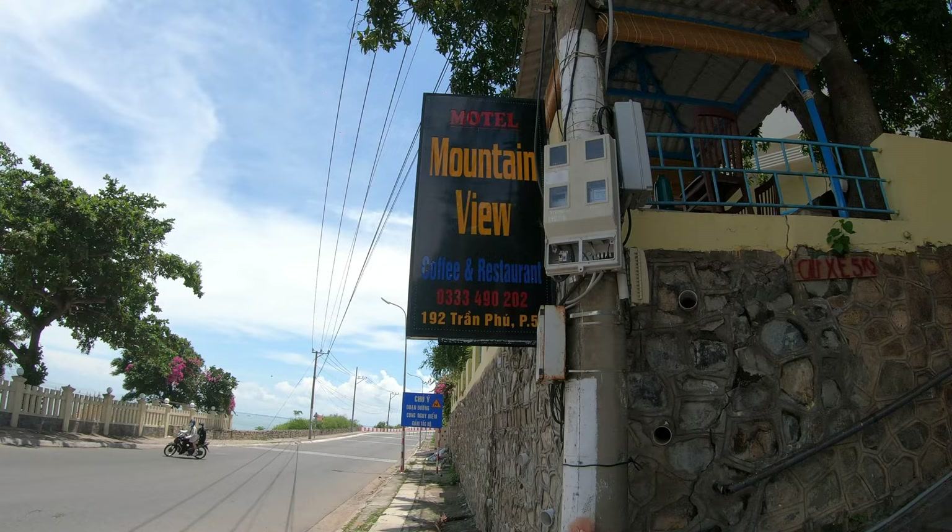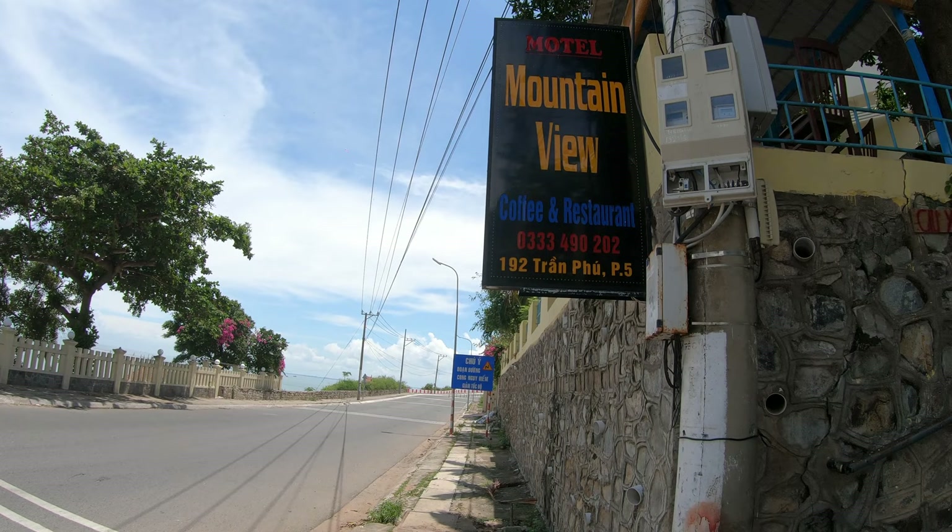This motel is called Mountain View Coffee and Restaurant. There's their address: 192 Tran Phu, and it's in District 5 of Vungtau.